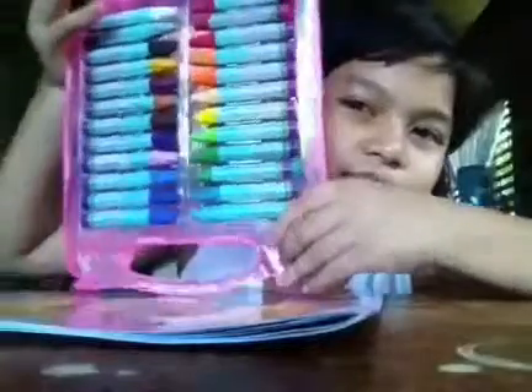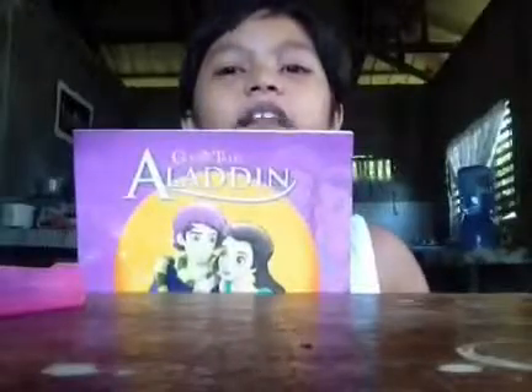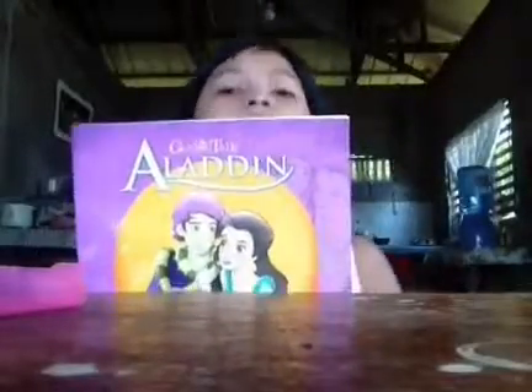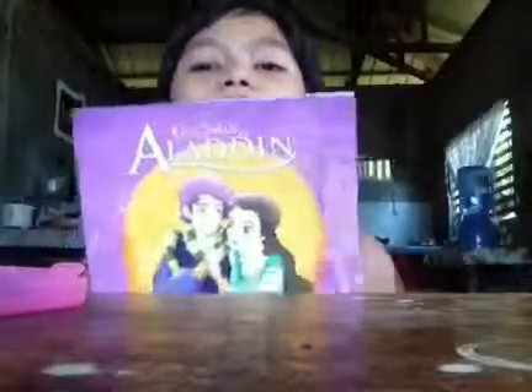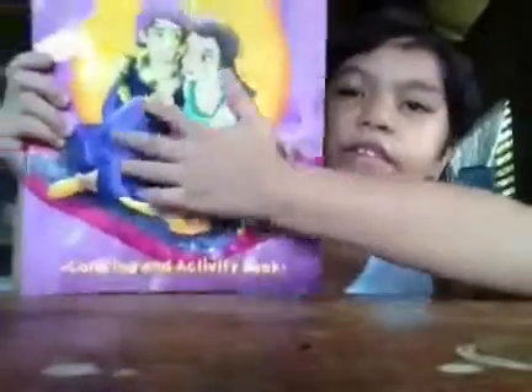And we got this coloring. Now let's just open. We got this — Aladdin! I love Aladdin. Classic Tales Coloring and Activities Book. Wow, we got this Aladdin.